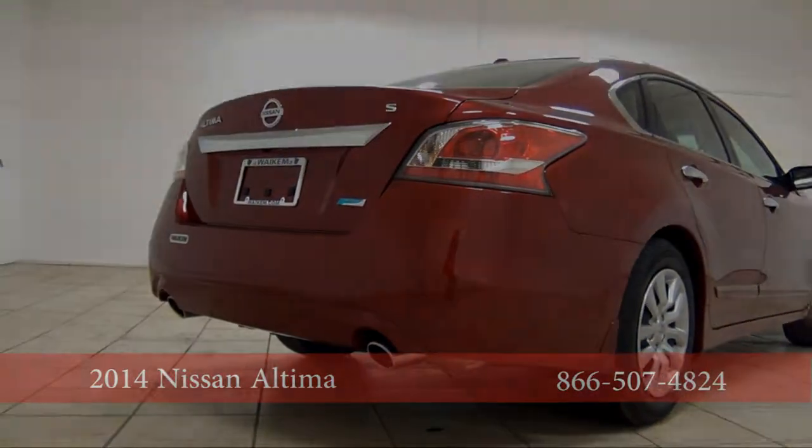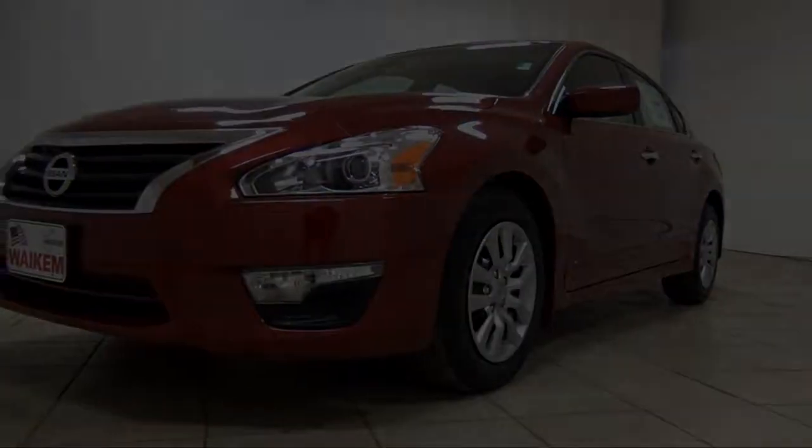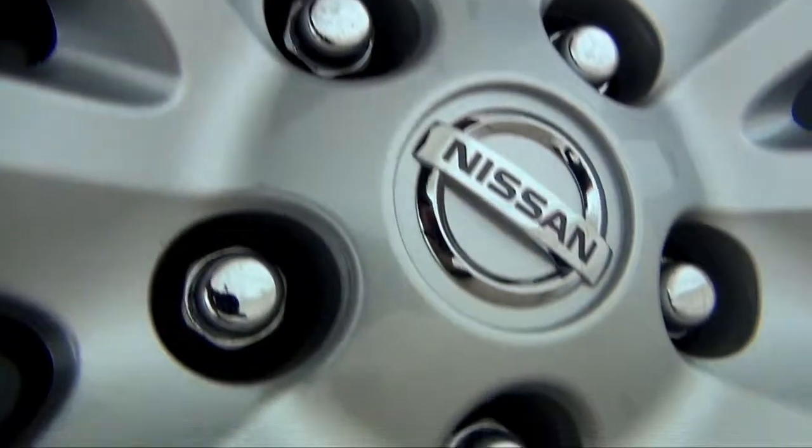This is the 2014 Nissan Altima. The long swooping headlights give the Altima a sensation of speed while maintaining a mature look and feel.